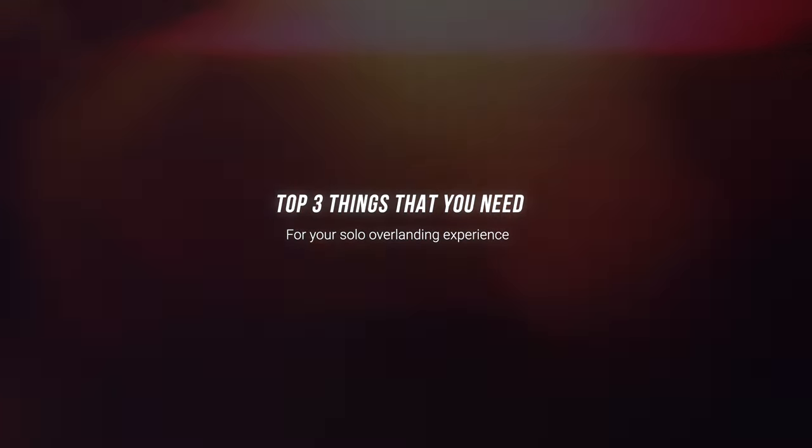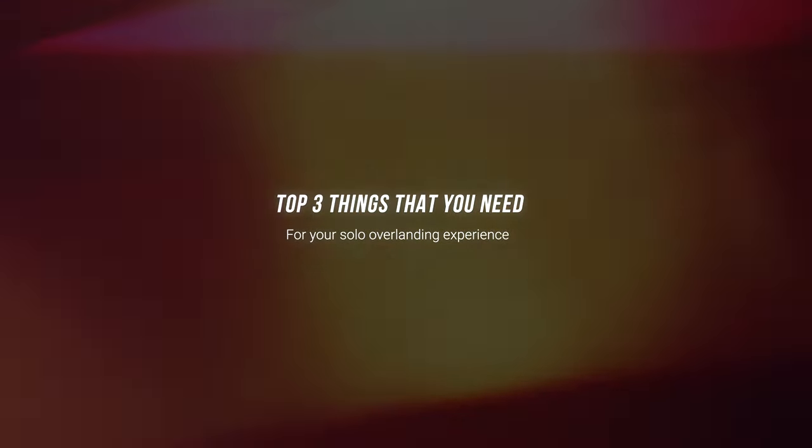Hey, what's going on guys? It's Mike and welcome to the vlog. Top three things that you need to survive your solo overlanding experience.